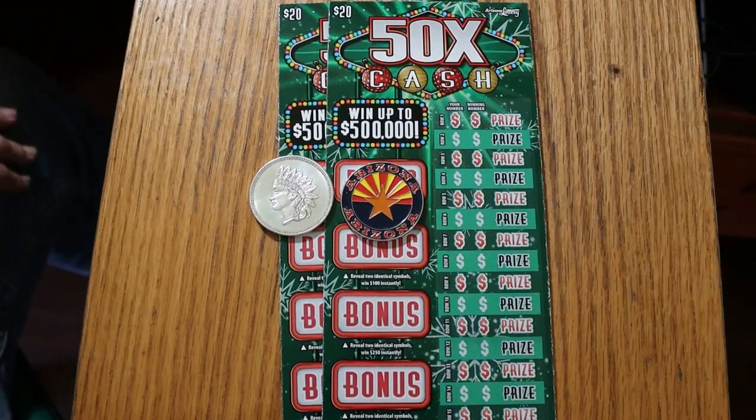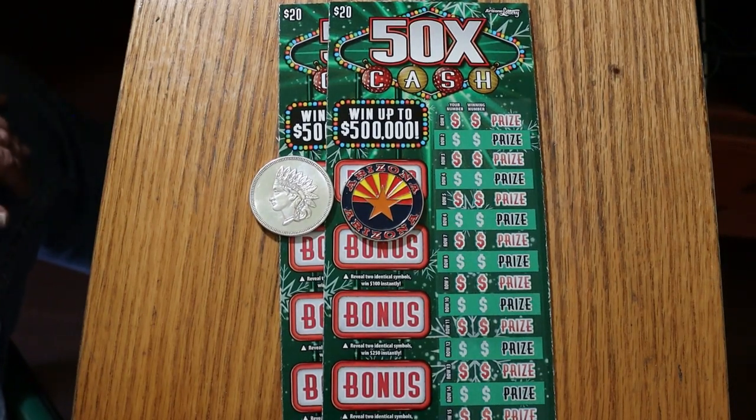What's up, YouTube? AZ Scratchers here with another little scratching session. Today we're doing four of the new Arizona Big Boy Christmas tickets, the $20, 50 times the cash ticket.